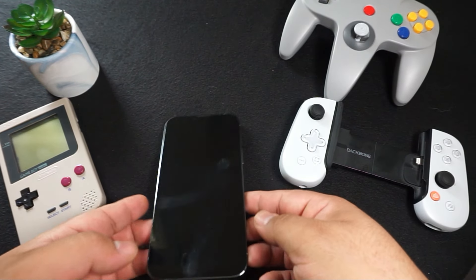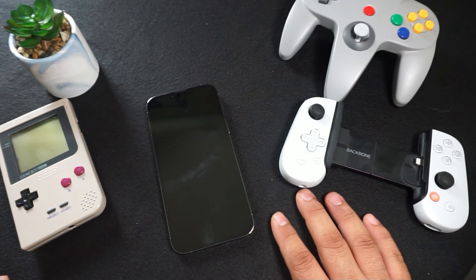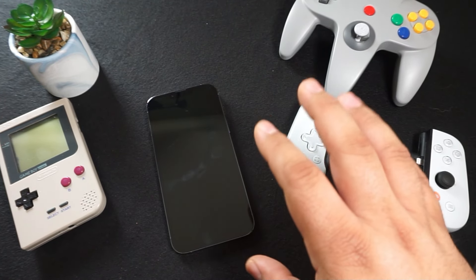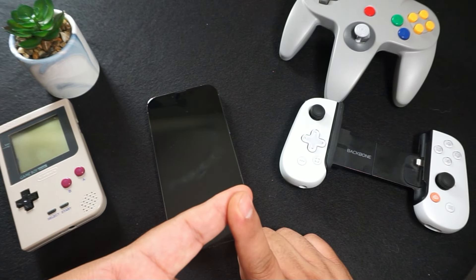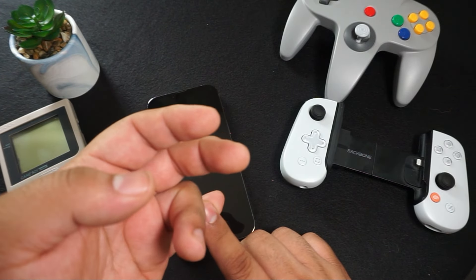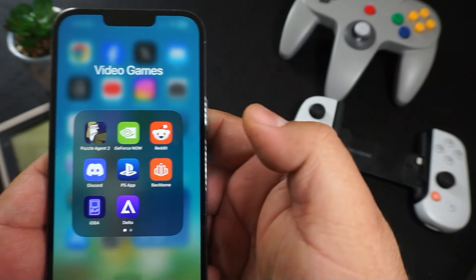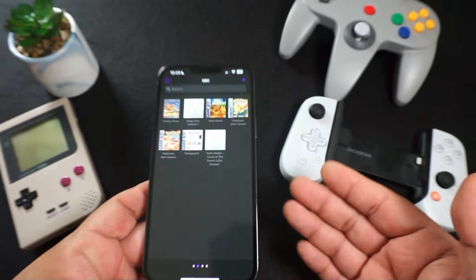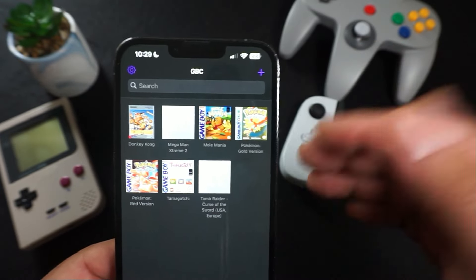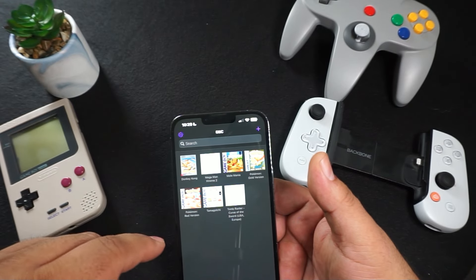They finally came out with another one — it's called Delta Game Emulator and you can get it on the App Store. To add games, just like with the IGBA app, you put ROMs on your iCloud Drive, they show up in your Files app, and then you import them using the plus symbol. From there it stores all your ROMs and saves on your phone — not in the cloud.